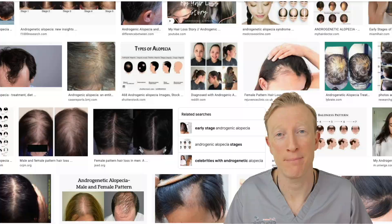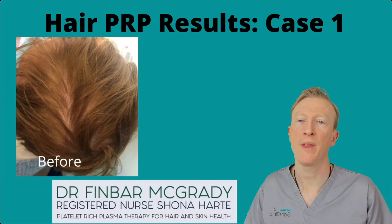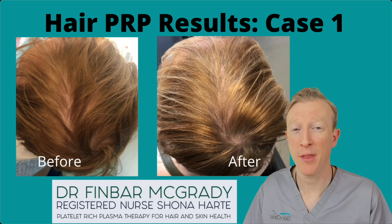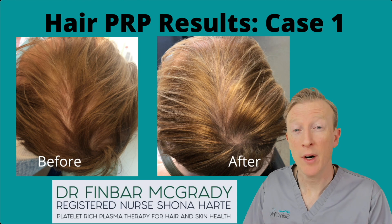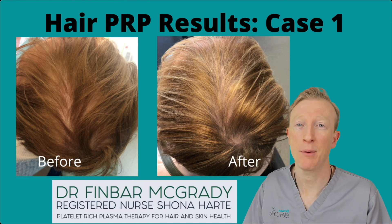So let's get into some examples right away. Here are some case studies from our clients this year. This lady had a generalised thinning of her hair, and after three treatments with the PRP a month apart, you can see the quality of her hair has improved. It has got a bit thicker, and she's continuing to get more improvement as time goes on.